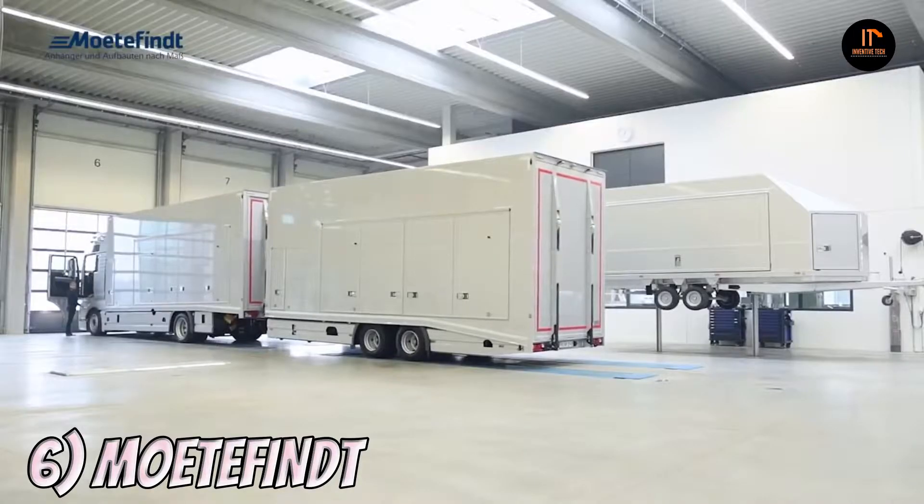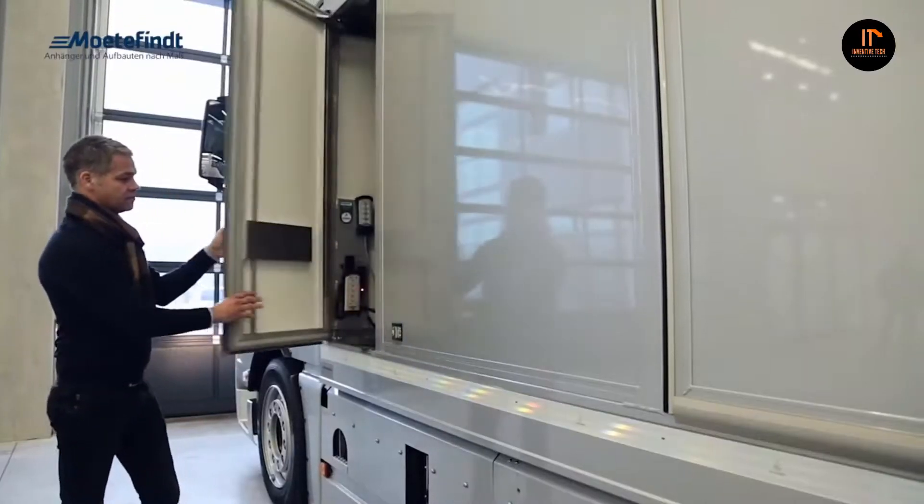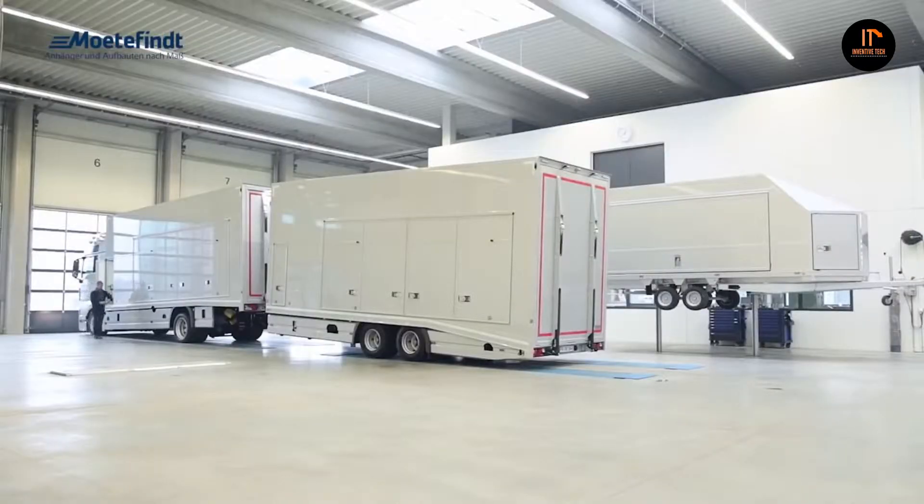Number 6: Moetofint — no, not like the Disney villain. No two vehicles or trailers are alike. Moetofint custom-builds your trailer to meet your personal requirements in terms of shape, size and payload, technical equipment, and design.